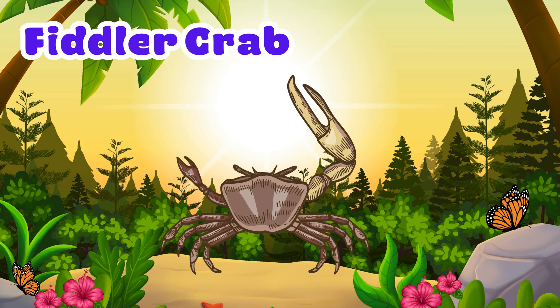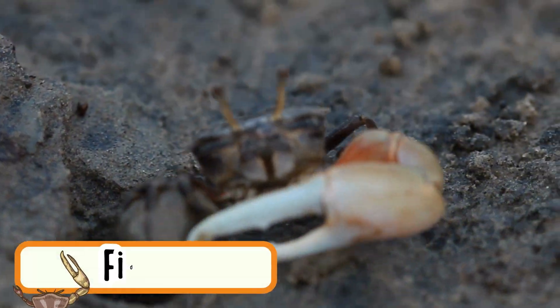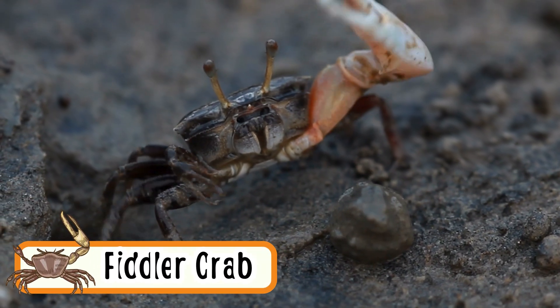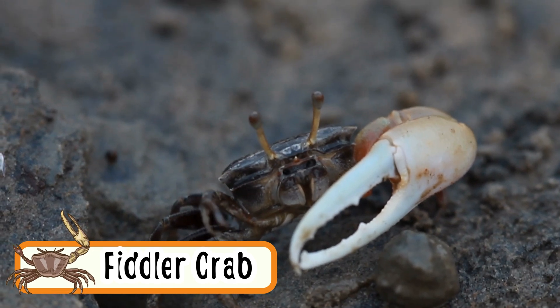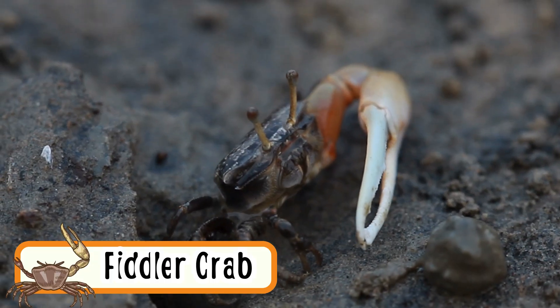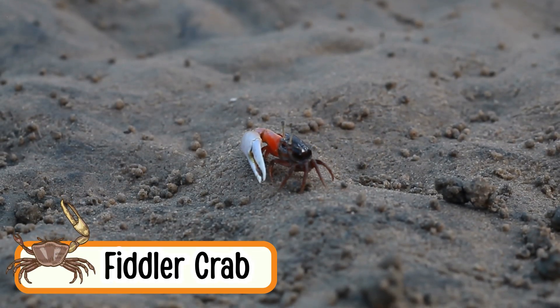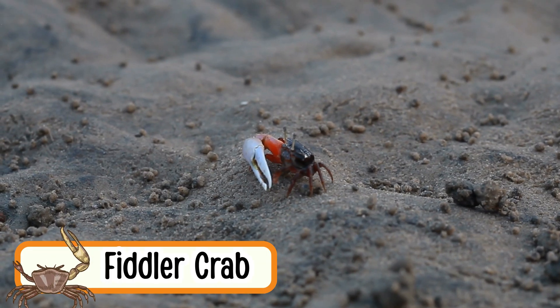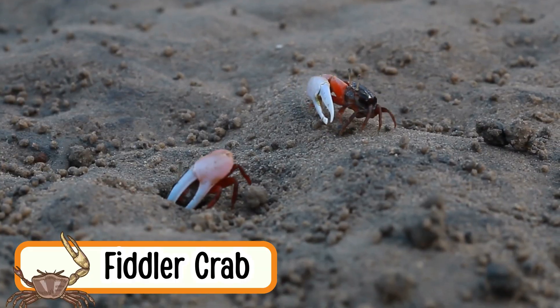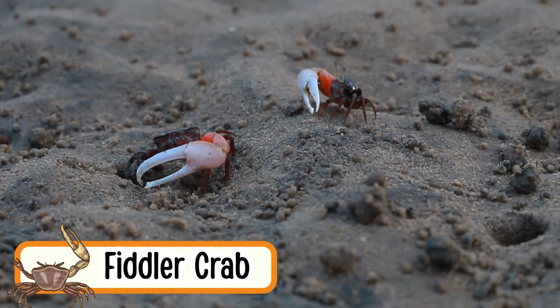Fiddler Crab. Fiddler crabs crawl sideways on the sand. Males have one big claw they wave around. They live near beaches and mud. Fiddler crabs dig tiny holes to hide in. They are very fast crawlers.